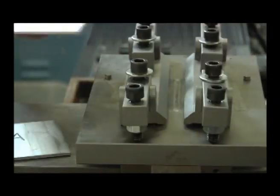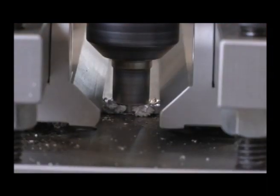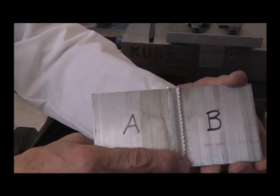We utilize creative work-holding and cutting methodology, including material nesting, volumetric metal removal, and unattended machining to drive cost out of products.